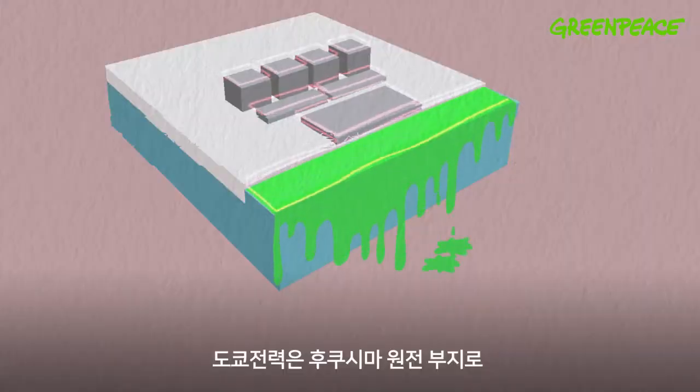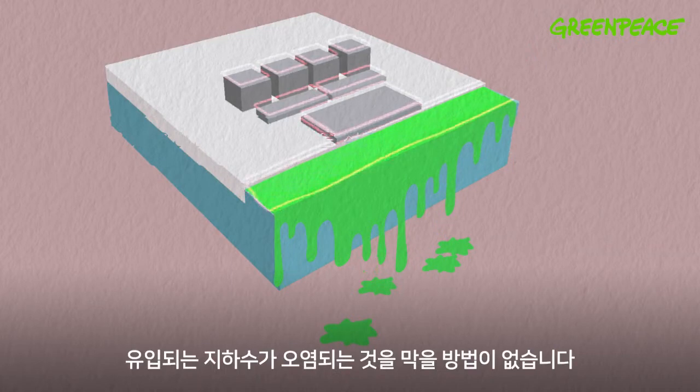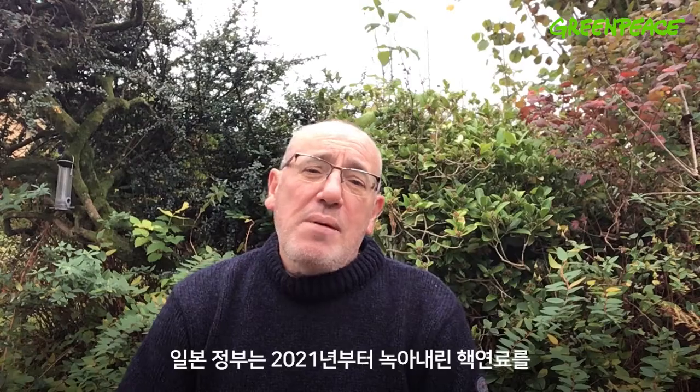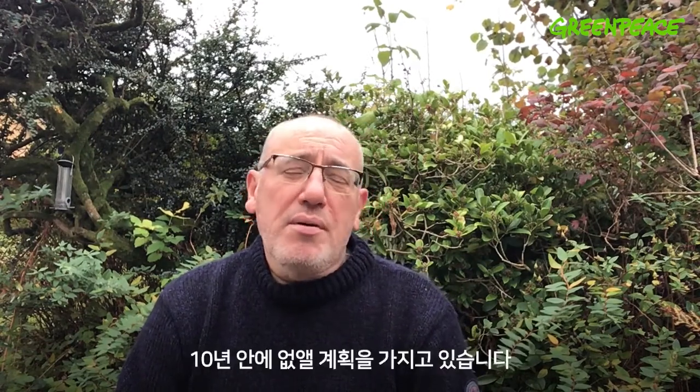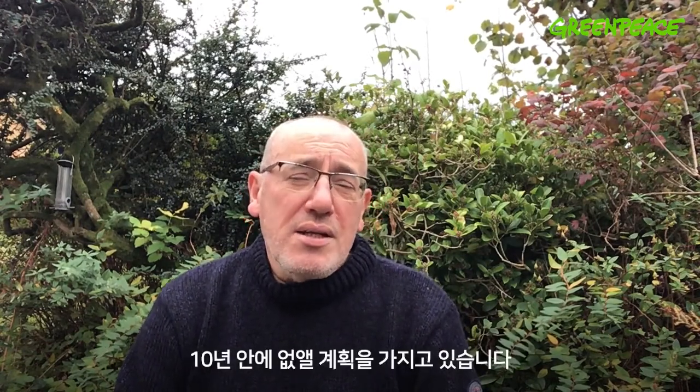Tokyo Electric have not found a solution as to how to stop this water coming onto the site and becoming contaminated. The Japanese government's plan is to remove all of that molten material within 10 years, starting in 2021.